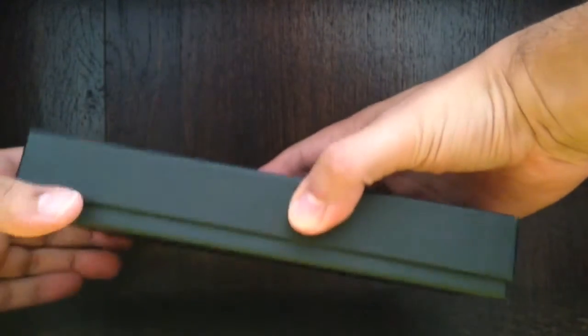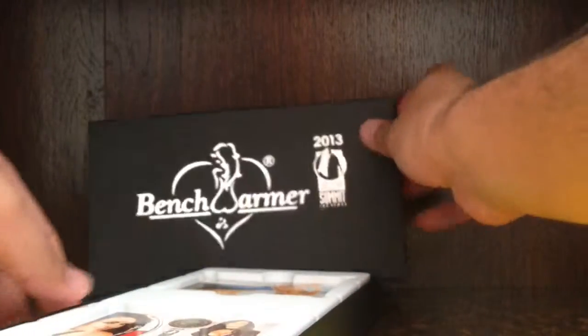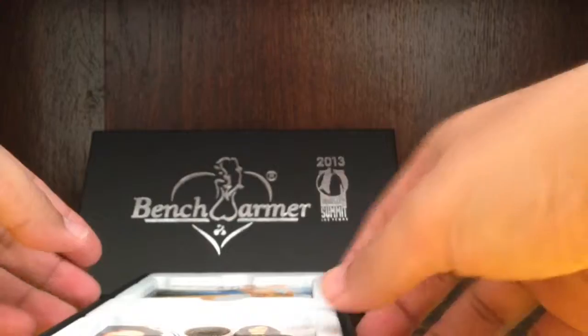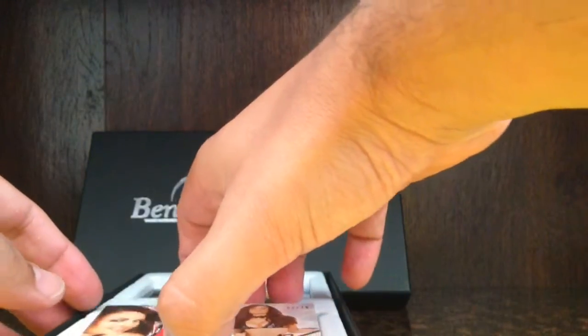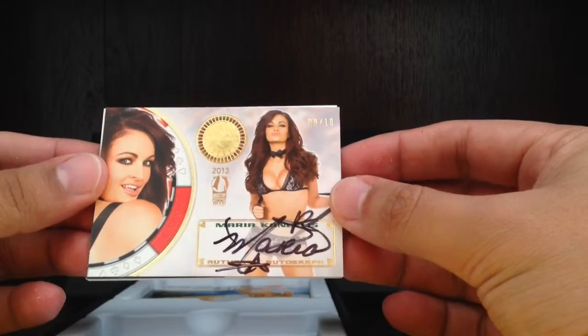All right, let's start with this stack here. The first card is Maria Canales — this is nine out of ten.